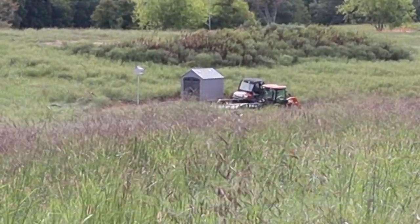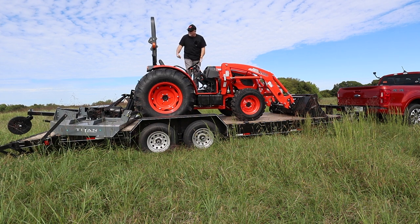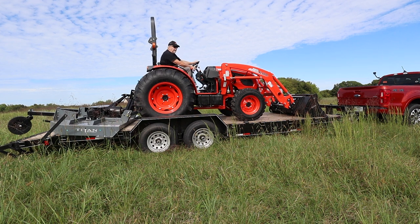By the way, this is a 22-foot trailer, if you're wondering. It fits everything perfectly. It could go on a 20 as well.